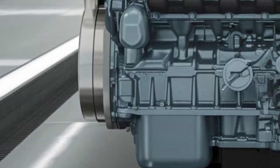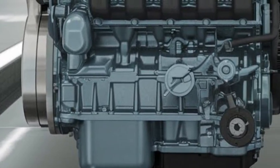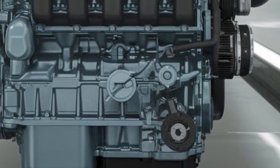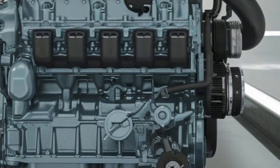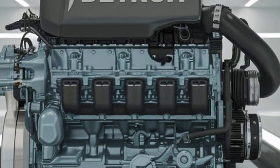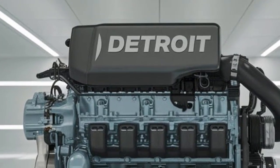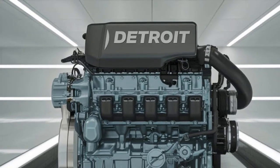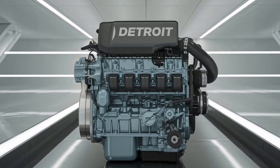The DD16 is engineered to work seamlessly with Detroit's proprietary DT12 automated manual transmission, which optimizes shifting based on terrain and load. Meanwhile, the N16 offers a similarly advanced performance profile and can be paired with both manual and automated transmissions, including the Endurant HD series. It also features Cummins' refined XPI fuel system for precise fuel delivery, which enhances throttle response and torque consistency.